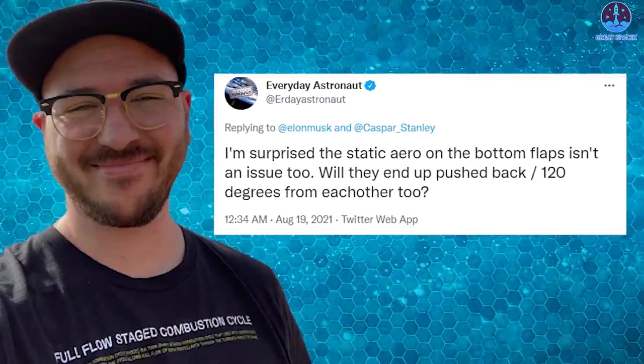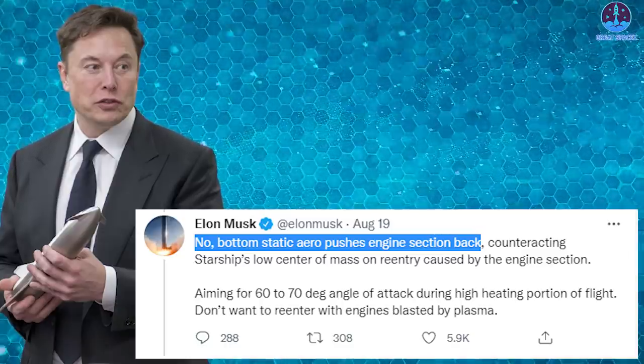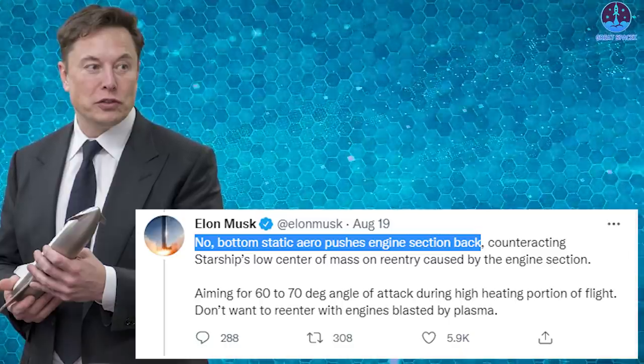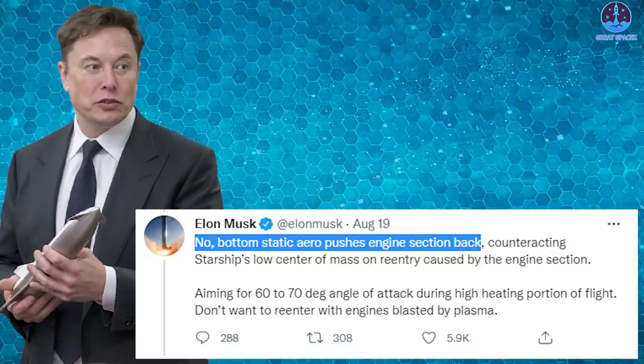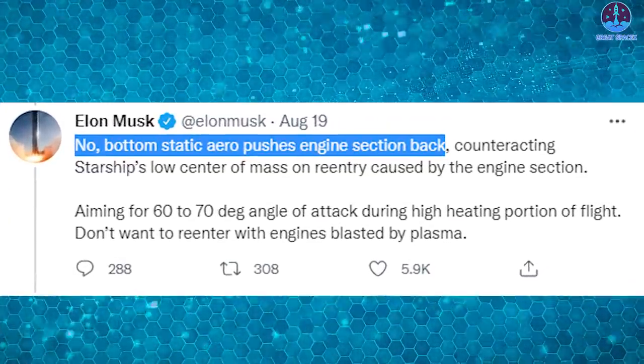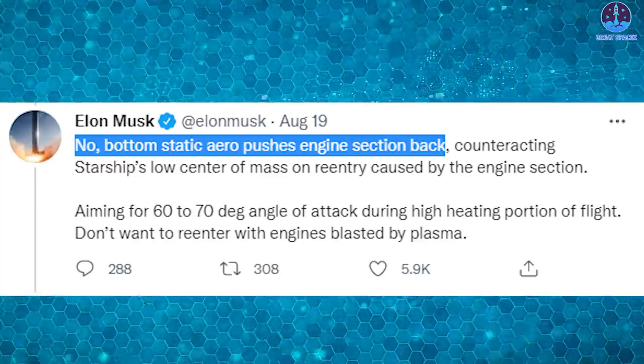Everyday Astronaut asked Elon whether the bottom flaps would also end up pushed back around 120 degrees from each other. Musk replied firmly: no — the bottom static aero pushes the engine section back, counteracting Starship's low center of mass on re-entry caused by the engine section, aiming for a 60 to 70 degree angle of attack during the high-heating portion of flight.